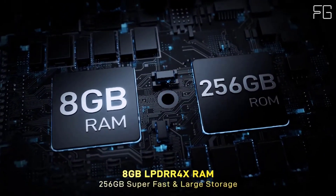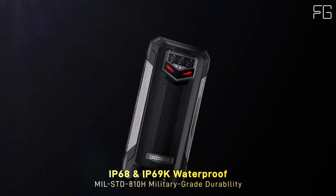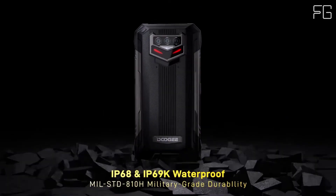If you are an avid camper, long-haul road trucker, or someone who is away from home for a long time, the S89 Pro is designed for you. Thanks for watching.